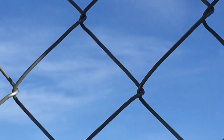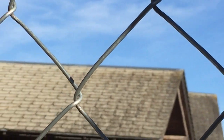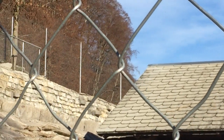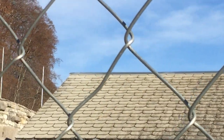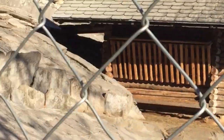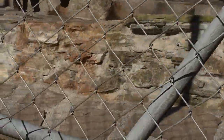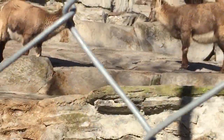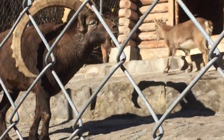Soon it's going to be winter and everything here is going to be white with snow — so lovely. They also have some babies here. This one looks just like its father.